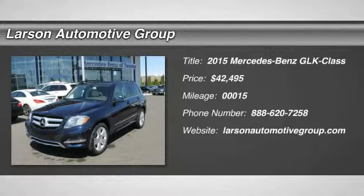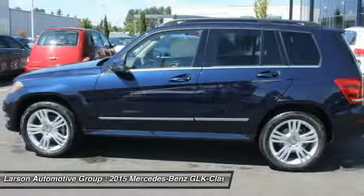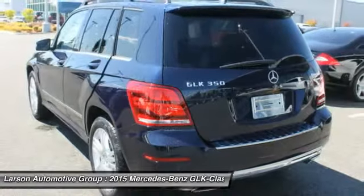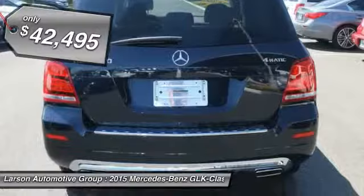The 2015 GLK Class. Based on the C-Class, the GLK joins the small upscale SUV class. Its smooth 268 horsepower 3.5 liter V6 delivers quick acceleration and is priced below $45,000.